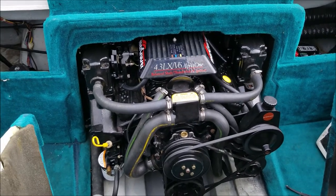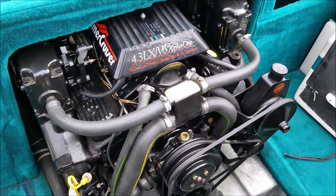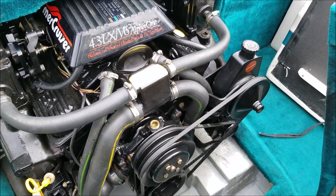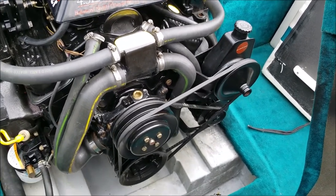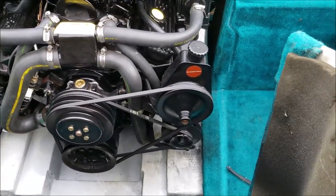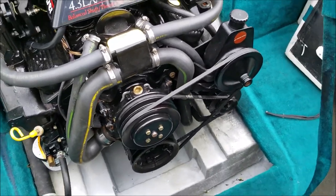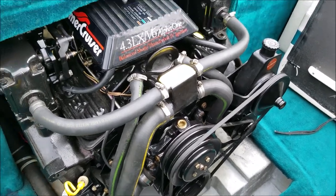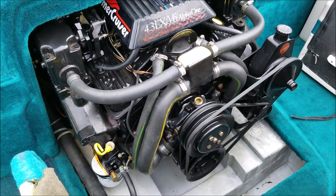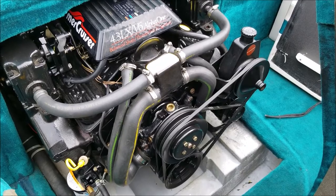Here is the engine of the 1994 Regal 202 SE — a 4.3-liter V6 inboard outboard, 185 horsepower at the prop. As you can see, it is very clean. This is a low-hours boat; one owner and we're estimating about 400 hours of total usage. There is no hour meter, but it has always been very well maintained. With the doghouse setup you definitely get good access to everything on the front of the motor.